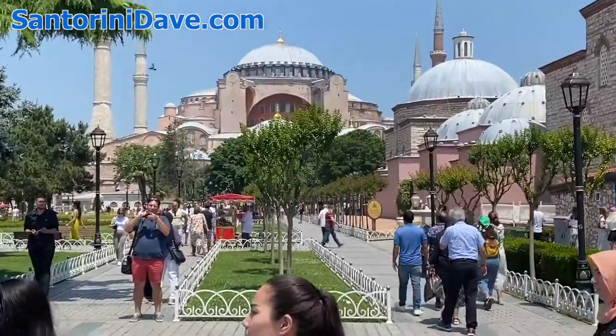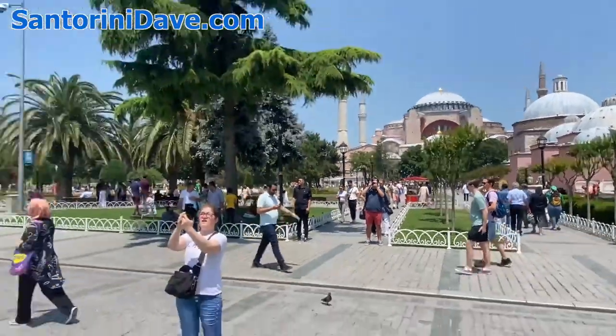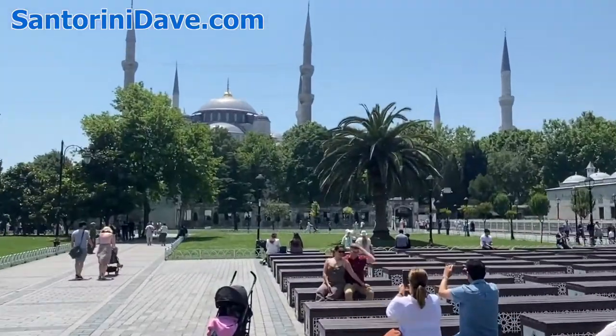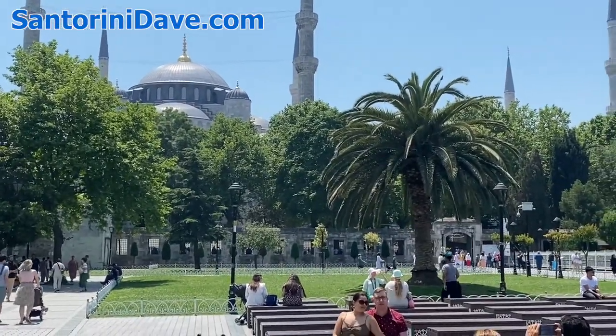Again, that's Ayasofya, which is just breathtaking inside. And on this side you have the Blue Mosque, or Sultanahmet Mosque, in Istanbul — mid-June 2022.